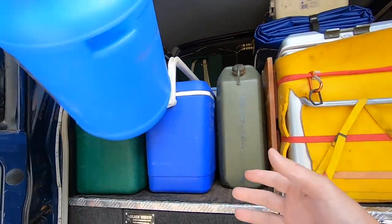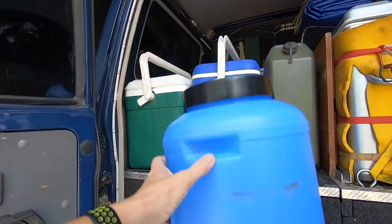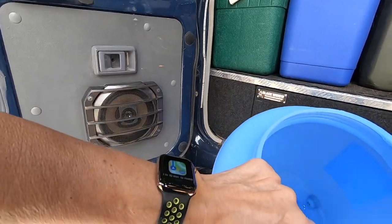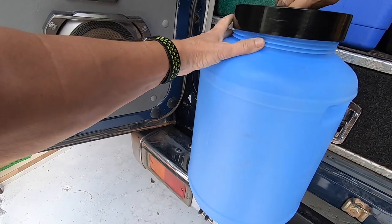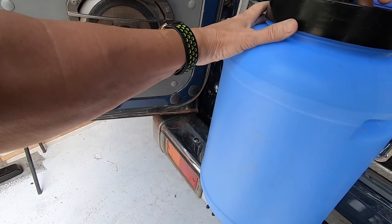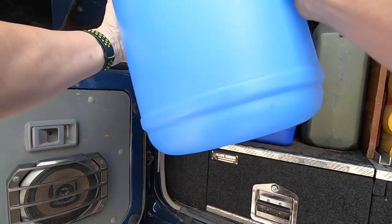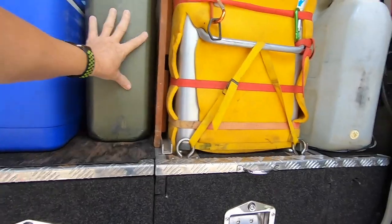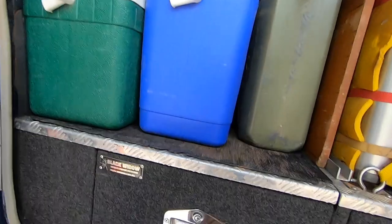This plastic container would normally be on top of the roof - it's actually my washing machine. You put your clothes, water, and detergent in there, put it on the roof, and as you're driving along rough roads the natural agitation shakes it and your clothes get washed while driving. Inside the car I'm also carrying about 60 litres of water in various containers.